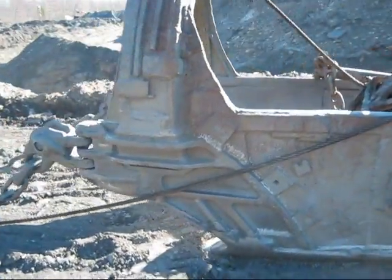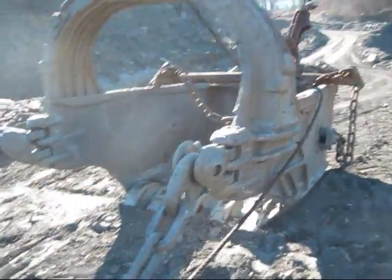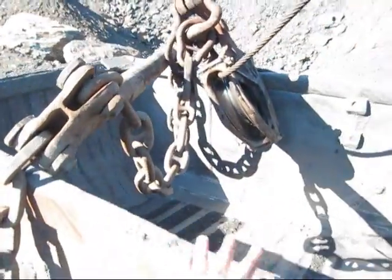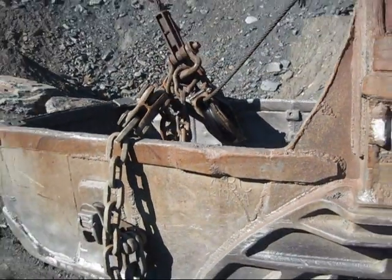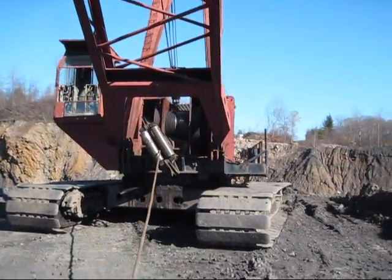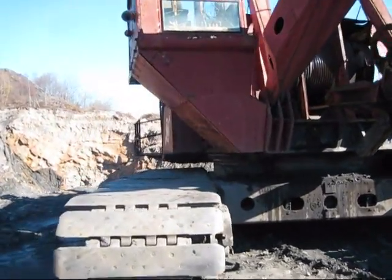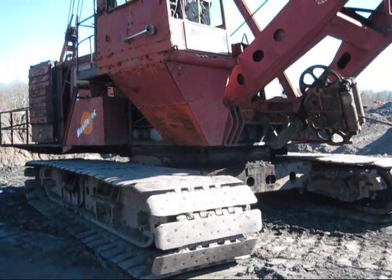The 4500 is equipped with a bucket ranging anywhere from four to five and a half cubic yards. You can see this bucket is very narrow — this is the smaller four yard bucket for this 4500. You can see it's taken a pretty heavy beating working in the hard rock in Pennsylvania to uncover anthracite coal. The 4500 became very popular when it was first introduced by Manowoc, especially in coal mining.